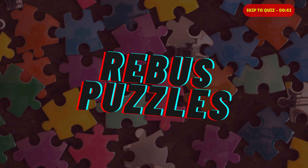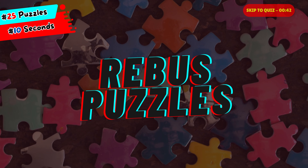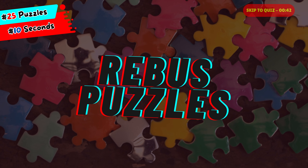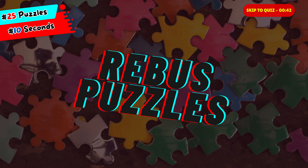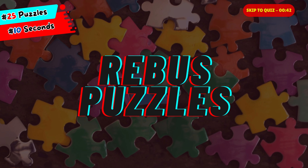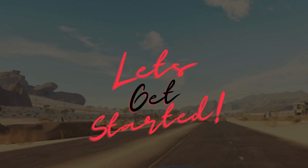In this quiz you will be presented with a series of images, symbols or letters that together represent words, phrases or common sayings. Your task is to decode these cleverly crafted puzzles and provide the correct answers. Get ready to engage your brain and have some fun. Let's see how many you can crack.